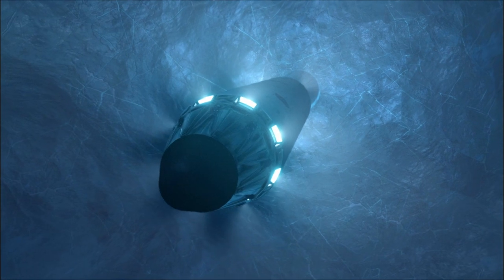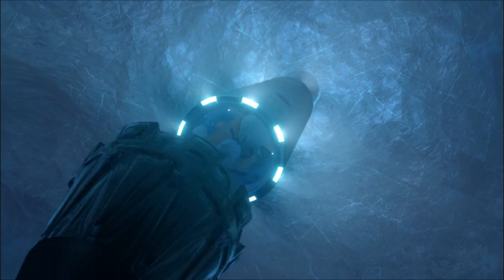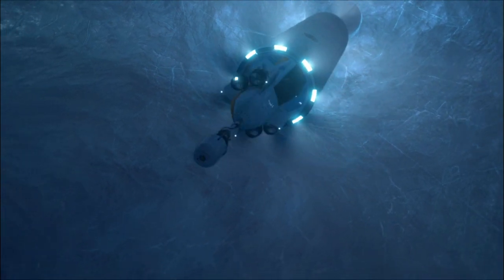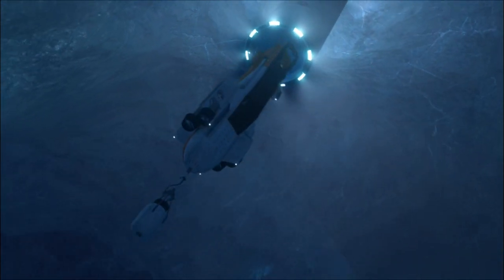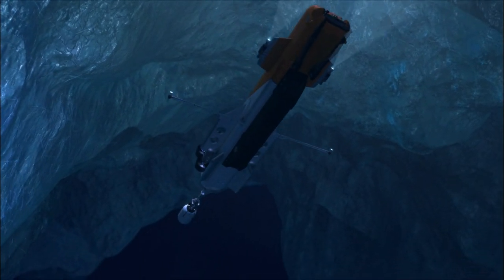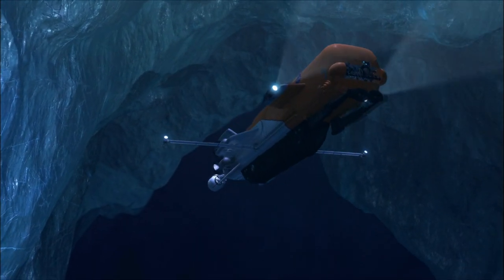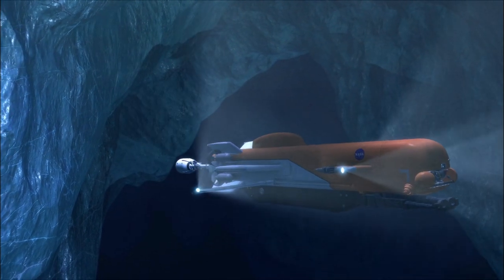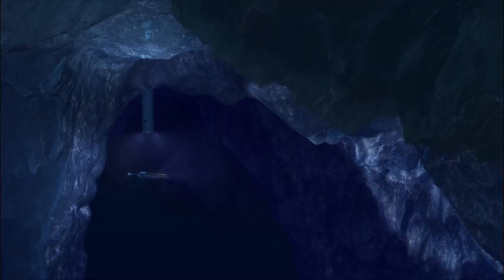Now, what are you going to do when you reach the surface of that ocean? You need an AUV — an autonomous underwater vehicle. It needs to be one smart puppy, able to navigate and make decisions on its own in an alien ocean.